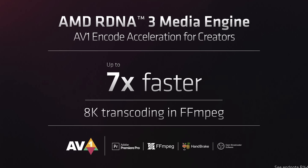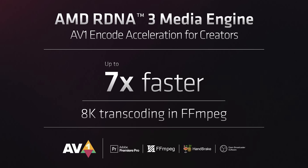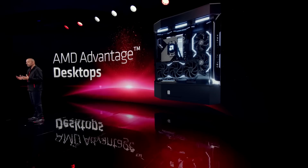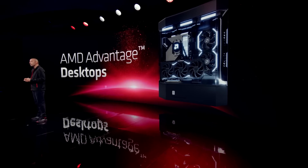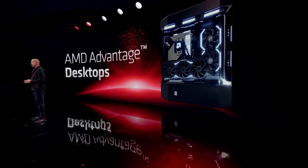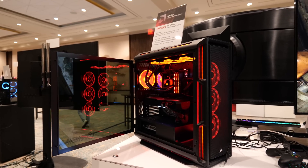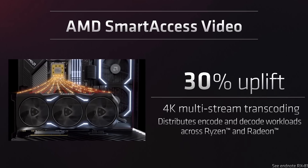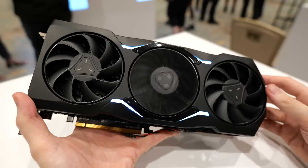I'm also interested to try out the new RDNA 3 media engine for productivity workloads. The AV1 encode acceleration can apparently offer up to seven times faster transcoding performance — good news for video editors. There's also going to be a new generation of AMD Advantage desktop systems available from companies like Origin and Maingear, featuring things like AMD Smart Access Video and other features unique to an all-AMD system where memory access between different components can be fully optimized.